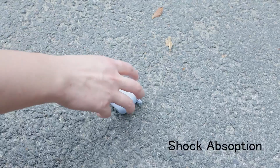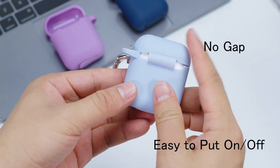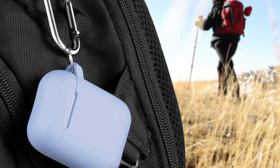The cover also supports wireless charging, so there's no need to remove it during charging sessions. Additionally, the Arfun Case comes in a wide range of vibrant colors, allowing you to personalize and distinguish your AirPods from others.